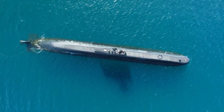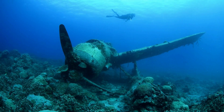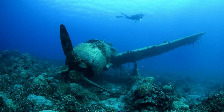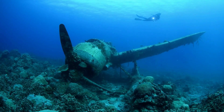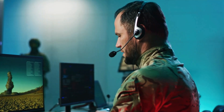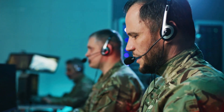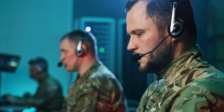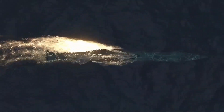Submarines have played a crucial role in many major historical events. During World War II, German U-boats played a major role in the Battle of the Atlantic and were responsible for sinking hundreds of Allied ships. Submarines were also used during the Cold War, as both the United States and the Soviet Union built massive fleets of nuclear-powered submarines armed with ballistic missiles. Today, submarines continue to be an important part of many countries' defense strategies.